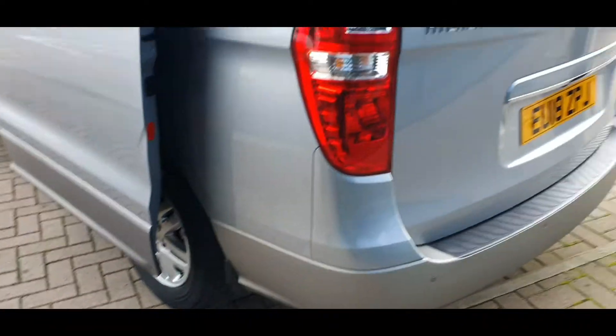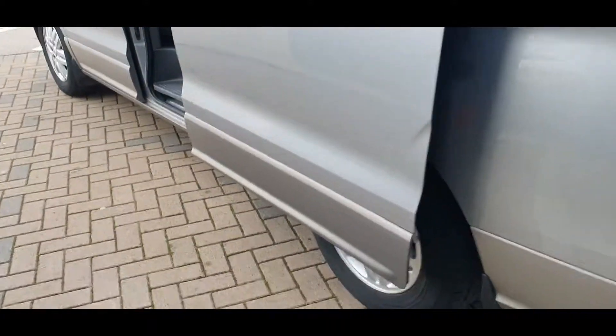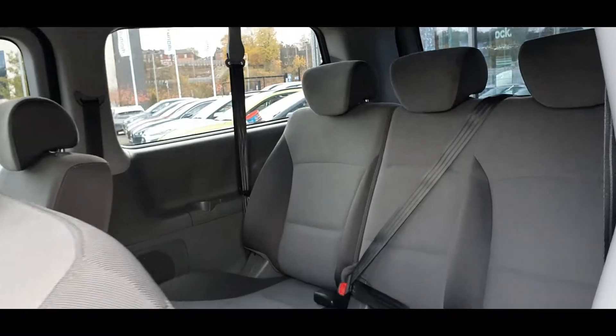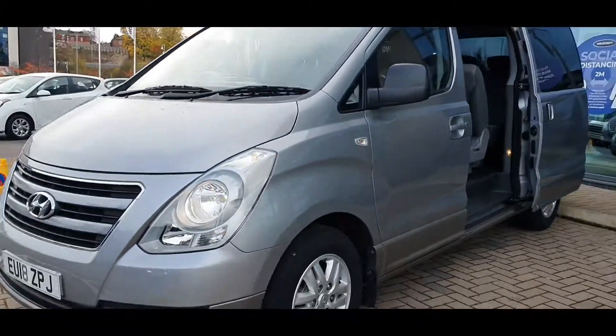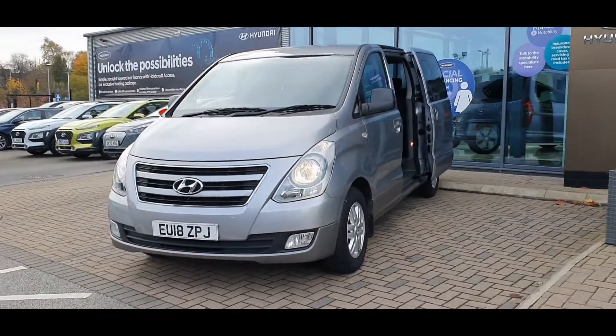This car comes with a full service history and as you can see the car's in fantastic condition, and includes the following specification highlights: satellite navigation, Bluetooth connectivity, parking system with rear camera and guidance system, heated driver's seat and air conditioning, plus much much more.